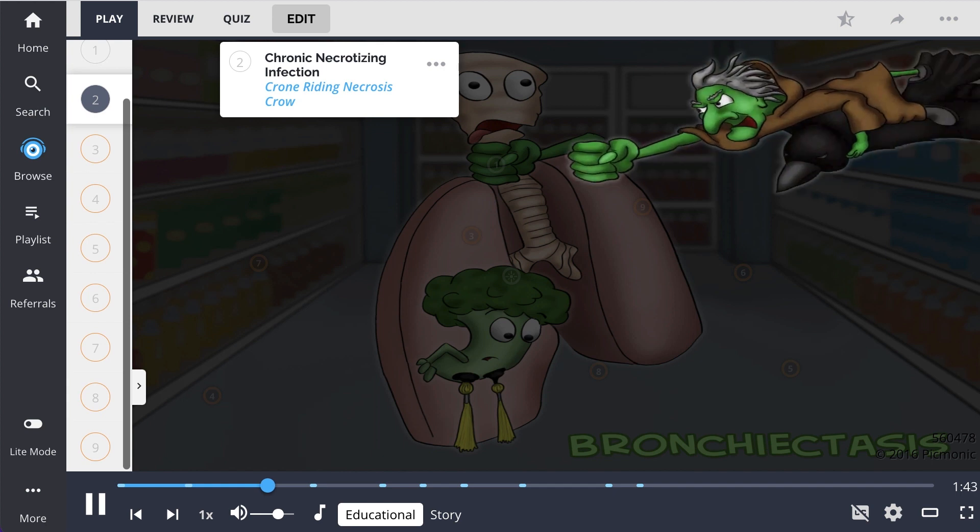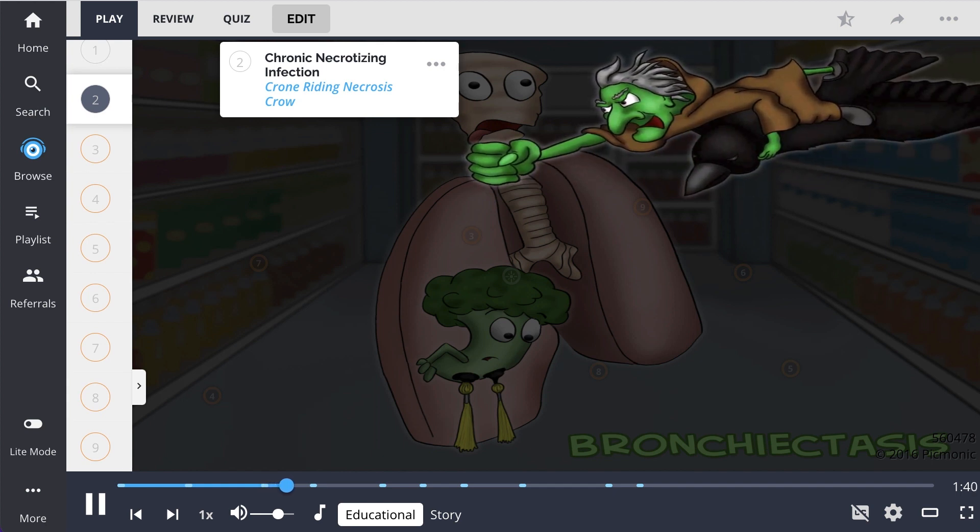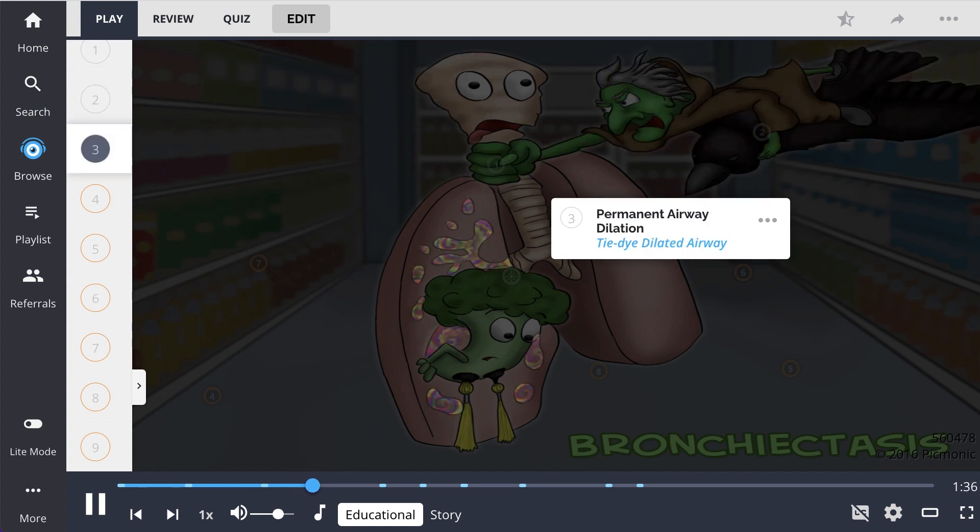Bronchiectasis can occur secondary to a variety of conditions which allow a chronic necrotizing infection in the lungs to occur, shown as the crone riding the necrosis crow. The inflammation then leads to airway destruction and remodeling. On CT scans, permanent airway dilation will be seen — the tie-dye dilated airway.